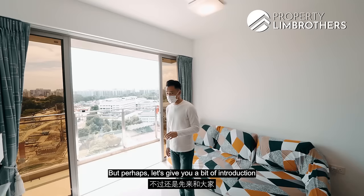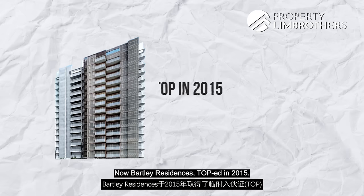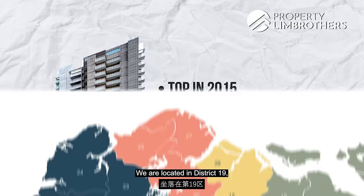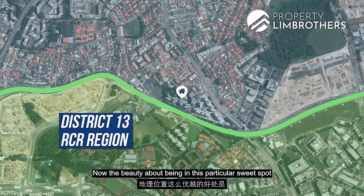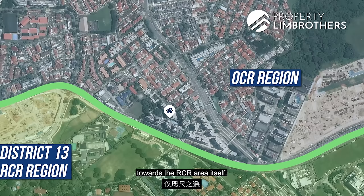Bartley Residences TOP in 2015, so there is still a very healthy lease balance of about 89 years left. We are located in District 19, and the very interesting thing about this project is that just right across the street brings us into District 13, which is at the start of the RCR zoning. The beauty of this street spot is that you are still within the OCR pricing zone yet in close proximity to the RCR area — something a lot of investors and buyers have been looking out for.